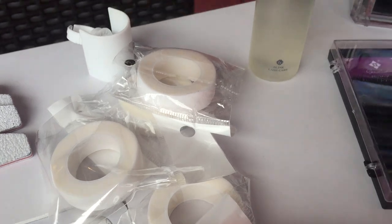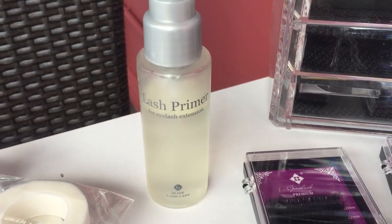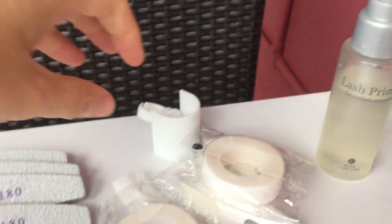This Blink eyelash primer is $12.99 from AliExpress. A primer from eBay could be as much as $27, and from a beauty or lash supplier $35. So this is a really good example of how much cheaper this product is compared to eBay and a supplier — and this is a good primer.